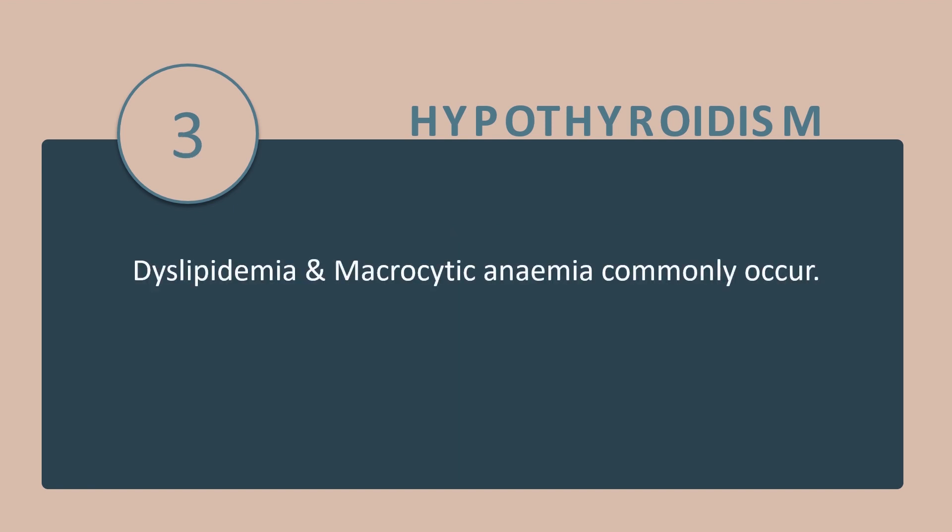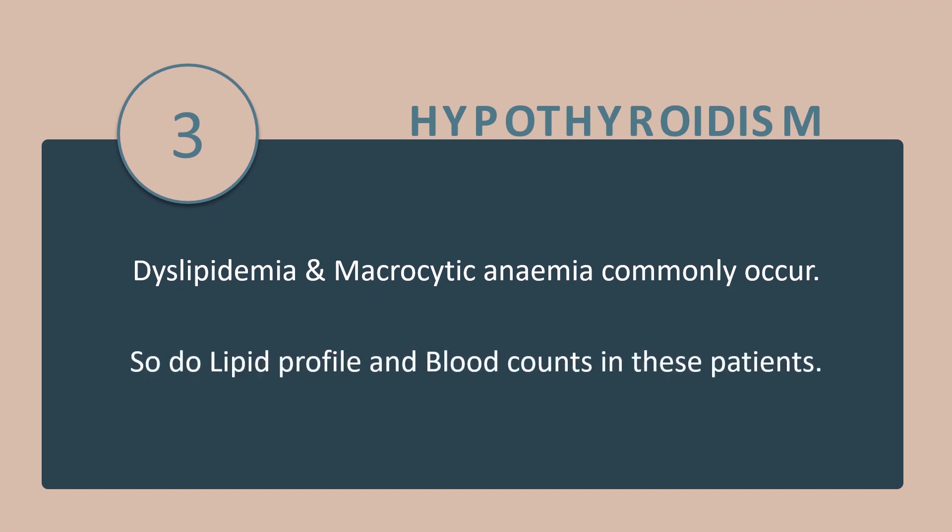Tip number 3: Dyslipidemia and microcytic anemia commonly occur with hypothyroidism, so do a lipid profile and blood counts in these patients.